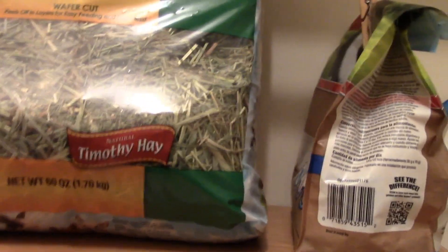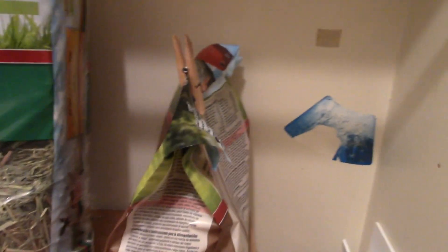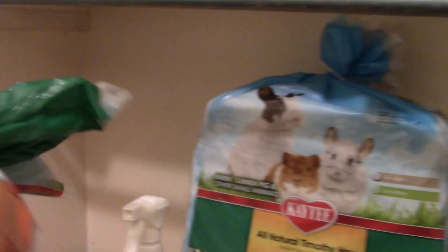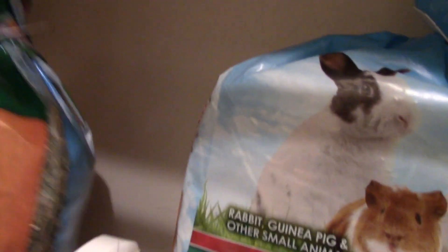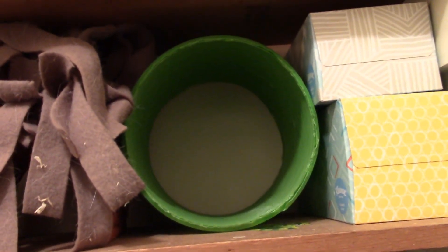On the top shelf is kind of the stuff I'm currently using because it's easy access. So this is my current bag of pellets, my current hay that I'm using, and my current cleaner. And then back here in the corner I just have a bag of alfalfa hay — an alfalfa mini bale — because they love alfalfa hay. So I give it to them sometimes as a treat; I'll just mix it in with their regular hay. And then last but not least, up on this very top shelf I have cage accessories and different stuff, and stuff I use during floor time.